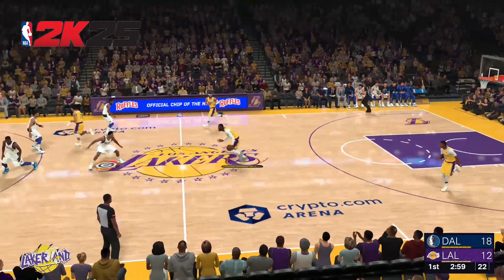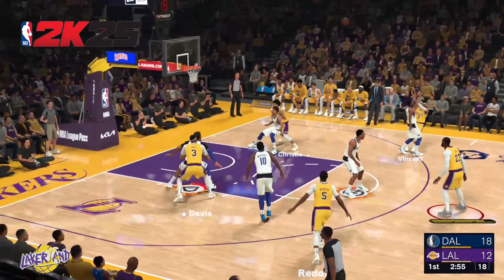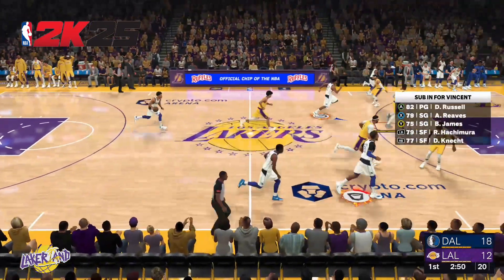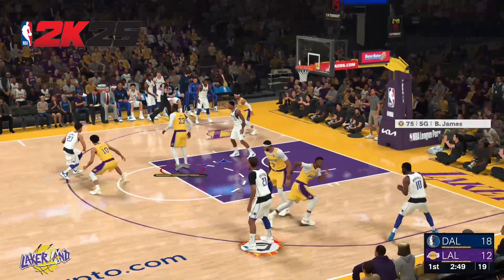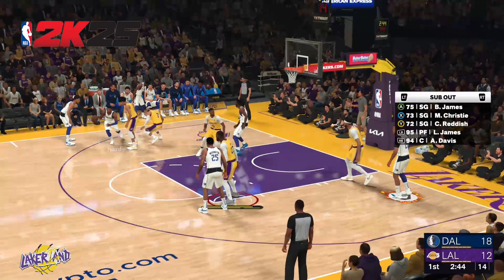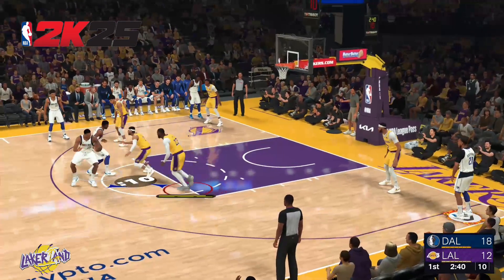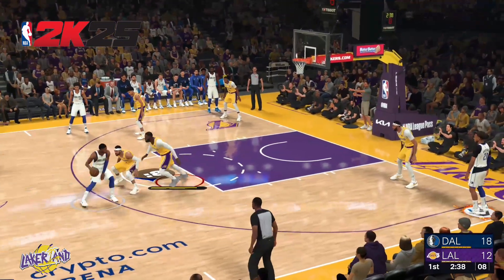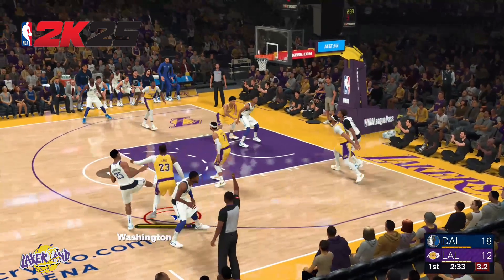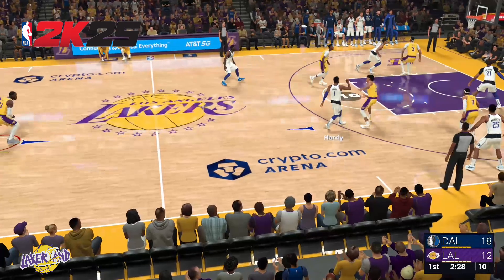We've seen that movie a few times — an easy bucket in the paint. Vincent, no good on the three. The defenders draped all over him, he just could not shake loose. To the left side wing, here's Hardy, defended by Vincent. Four on the shot clock. From deep, Washington. The pass to Hardy, goes back up, and he hits the jumper for two. They've been beating them to a lot of those loose balls and rebounds.